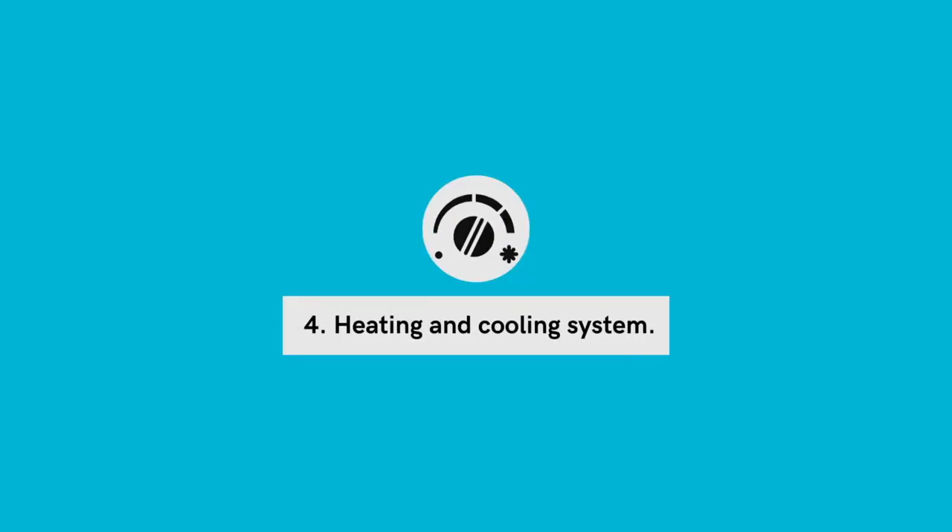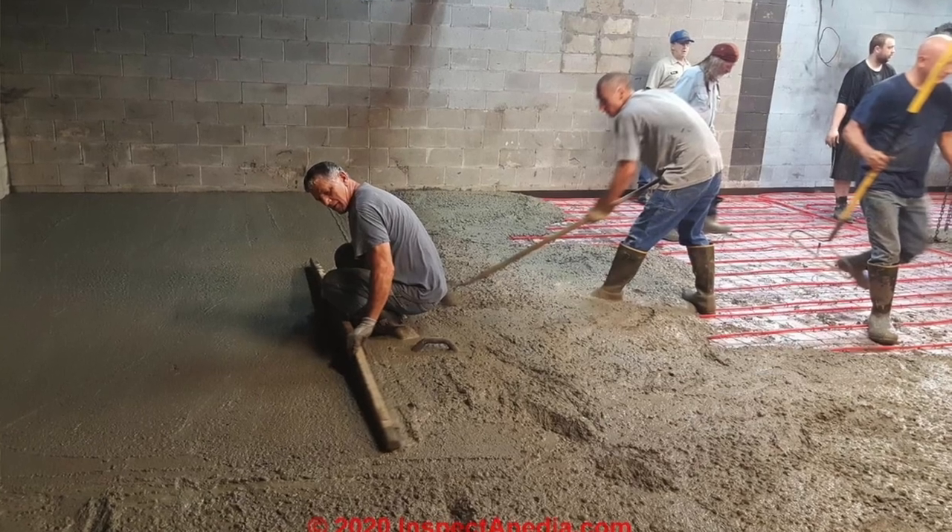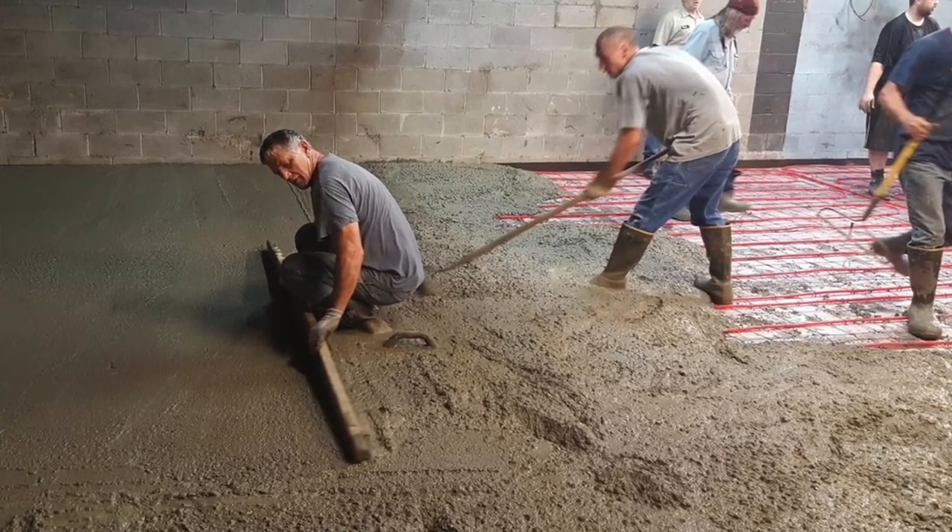Challenge number four was figuring out our heating and cooling systems for this building. Behind me you'll see the ductless splits that we're installing for cooling — these units also do heating, but that's not the primary heat source. The primary heat source for this building is radiant in-floor heat, which means we have radiant pipes running in the floor with a thin layer of cement poured on top. Those radiant heat pipes provide heat for all of the units.